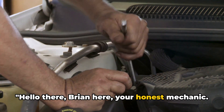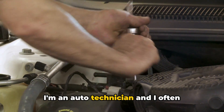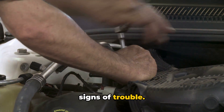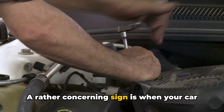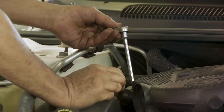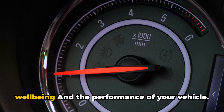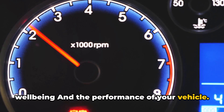Hello there, Brian here, your honest mechanic. I'm an auto technician, and I often compare cars to people. Both can show signs of trouble. A rather concerning sign is when your car starts revving while stationary. It's essential to comprehend this for the well-being and the performance of your vehicle.